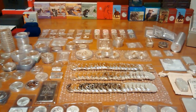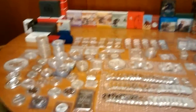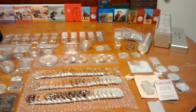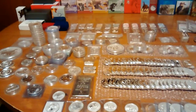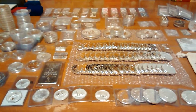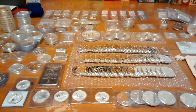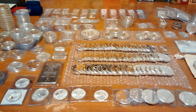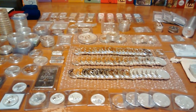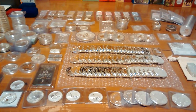Hey YouTube, Silver Buyer here with a stack update video. This is my full stack. I just left all the proofs in the boxes back there and left the slab stuff in the NGC case — it's a lot of work to take all the proofs out. I got 356.85 ounces of silver right now. I do sell on eBay, so I have 44.5 ounces that are either listed or I just sold today. That leaves me with 312.35 ounces that's not listed or hasn't been sold on eBay.